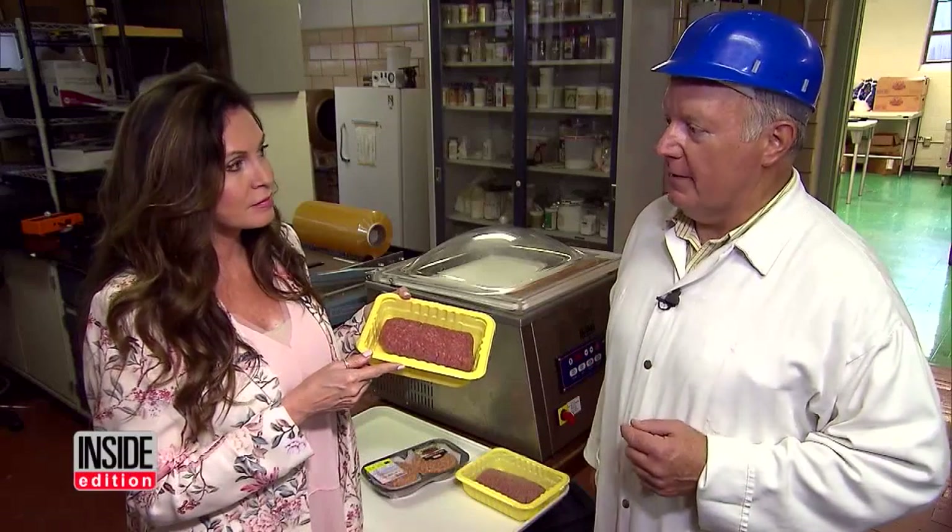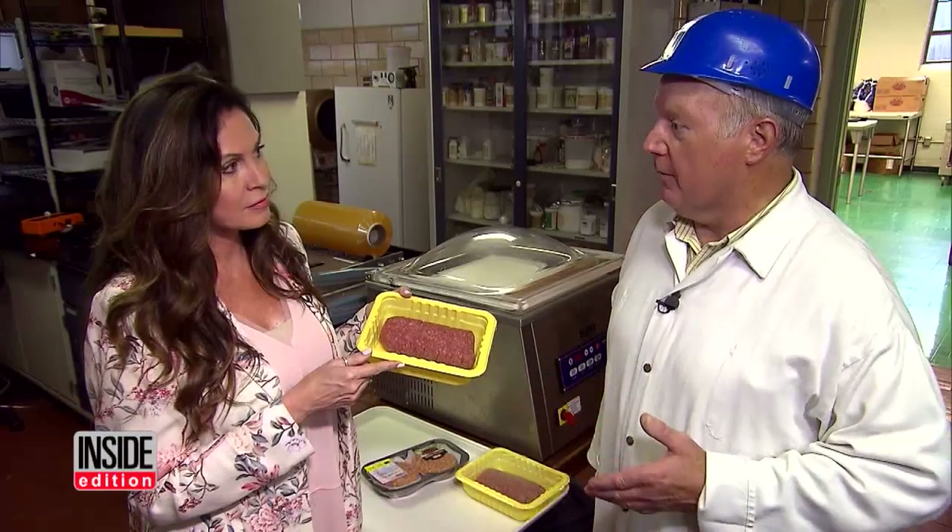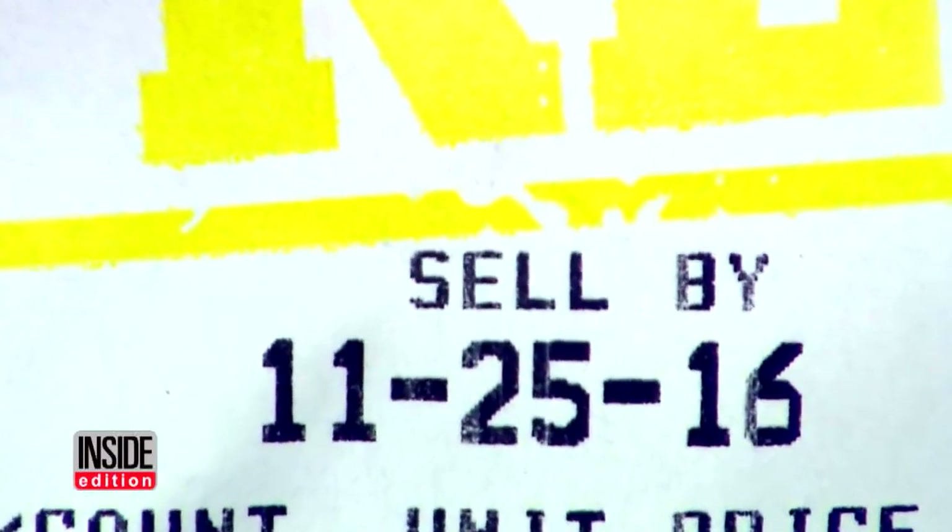The consumer can't believe their eyes, because the consumer can't tell by looking at the product that this is two weeks old or three weeks old. They have to look at the sell-by date on the package.